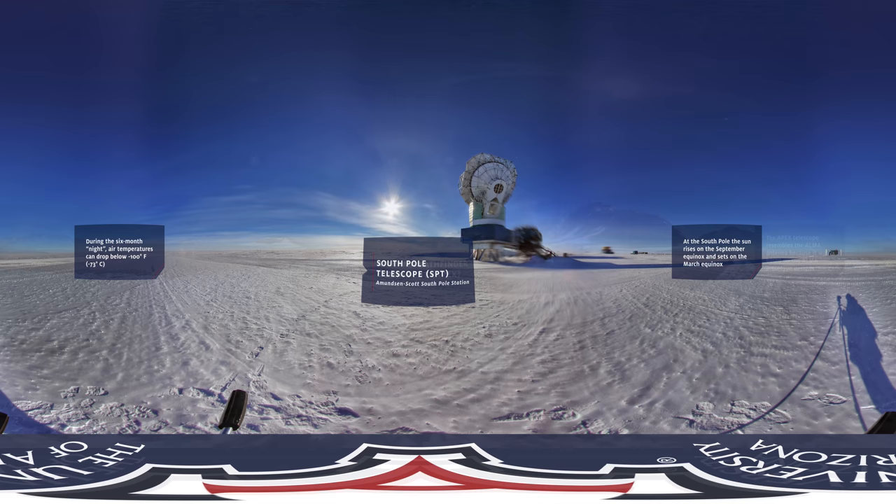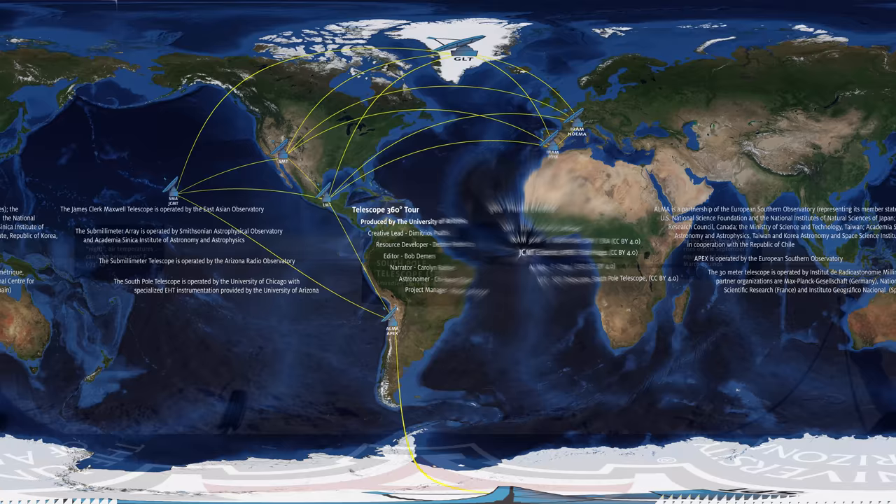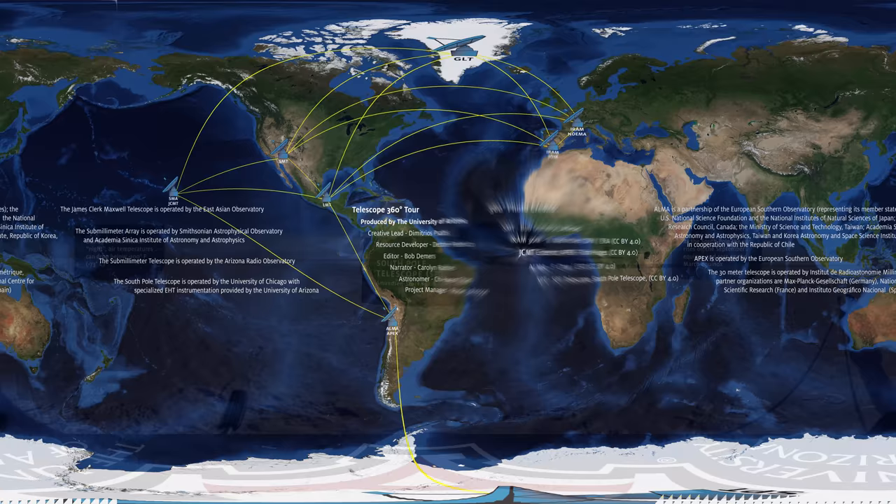Finally, we are teleported to Antarctica. The South Pole Telescope is a 10-meter diameter telescope located at the Amundsen-Scott South Pole Station. It was originally built to observe the cosmic microwave background from the Big Bang. Steward Astronomers Dan Maroney and Joon-Hon Kim led the effort to make this telescope part of the EHT array with a new camera. This is the end of our virtual telescope site visit. We hope you have enjoyed your tour.